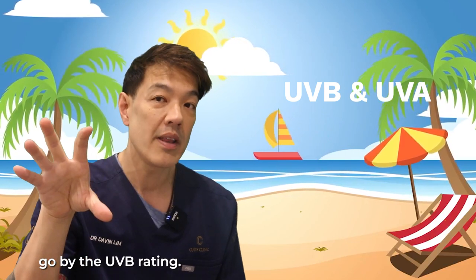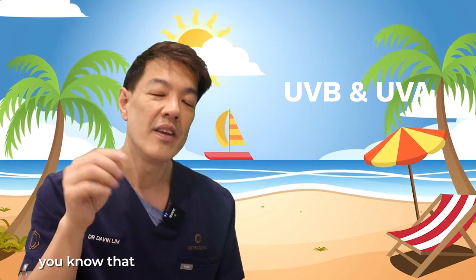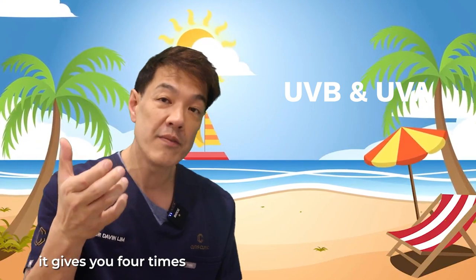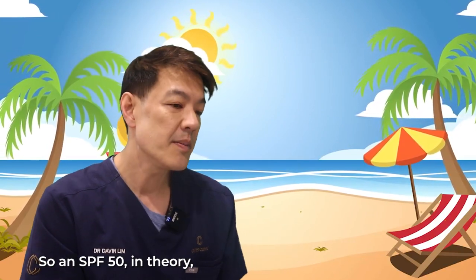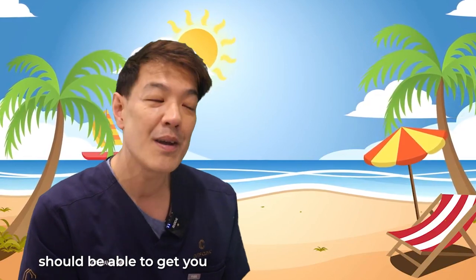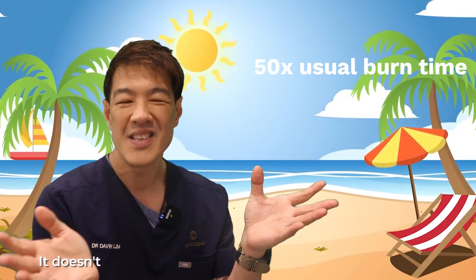Most sunscreens go by the UVB rating. When you look at a sunscreen and it says SPF 4, that's pretty dismal — it gives you four times the time out in the sun before you burn, so it protects against UVB. B is for burn. An SPF 50, in theory, should protect you for 50 times more than your actual burn time.